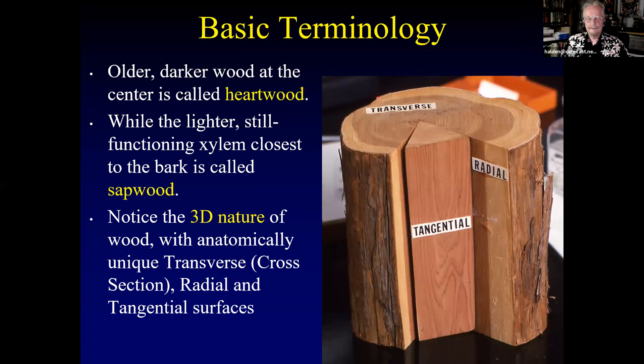Basic terminology: here's a sample of Juniperus, Eastern red cedar. The older, darker wood in the center is called heartwood, the lighter ring around the outside is sapwood, and then there's a very thin bark layer. The 3D nature is very important because these are the types of sections I take to put under the microscope — I need a transverse or cross section, then a radial and a tangential section. Wood has a very three-dimensional aspect to it.